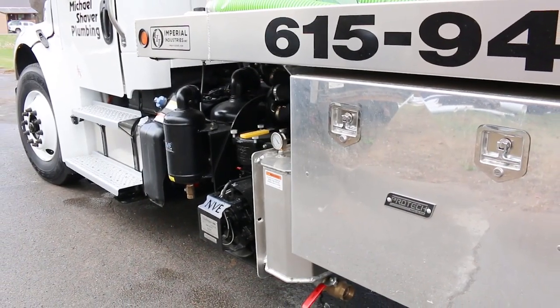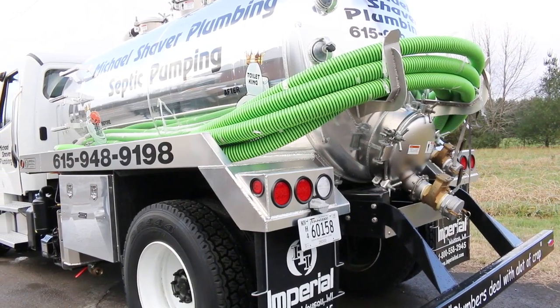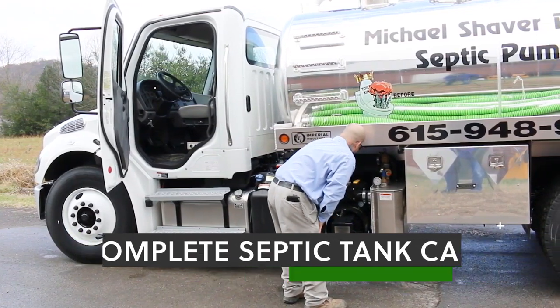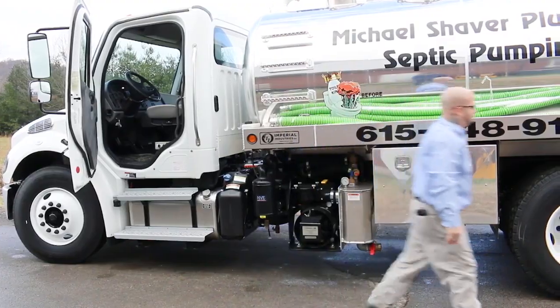The septic pumping consists of a vacuum truck, which allows us to suck the debris out of your septic system. We also carry on-truck monitors and cameras in order to look at your sewer line that goes back into your home if needed, and we also carry drain equipment on our truck in order to clear that main line in case it's clogged from the septic being backed up.